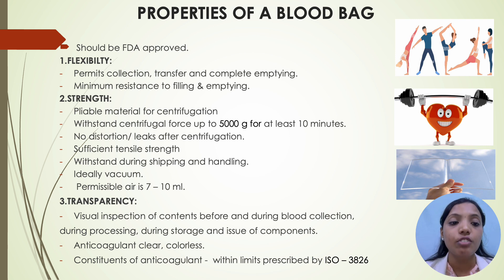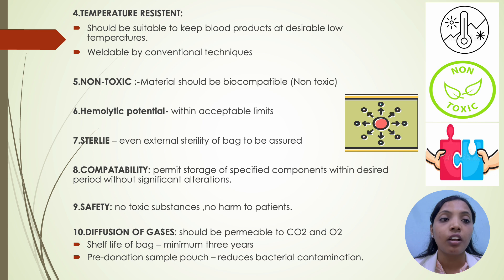Third property is transparency — visual inspection of contents before and during blood collection, during processing, during storage and issue of components should be done. Anticoagulant should be clear and colorless and constituents of anticoagulant should be within limits prescribed by ISO 3826. Fourth property is temperature resistant — it should be suitable to keep blood products at desirably low temperature and weldable by conventional technique. Fifth property is non-toxic, that is the material should be biocompatible. Sixth, hemolytic potential should be within acceptable limits. Seventh, it should be sterile — even external sterility of the bag to be assured.